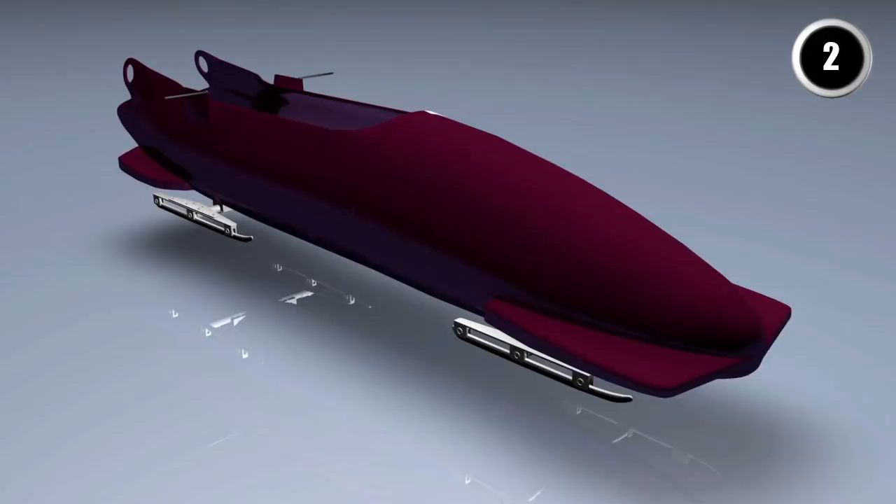The bob is a toboggan with an aerodynamic shell. It has two sets of independent steel runners. The front set is steered by the driver using two handles, and the brake is at the back.